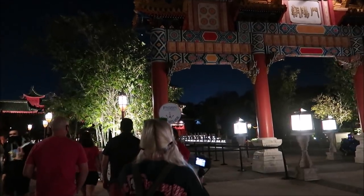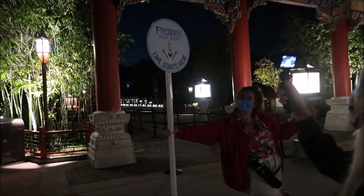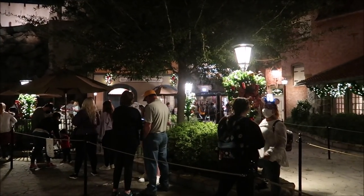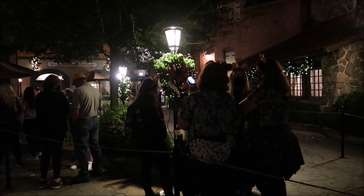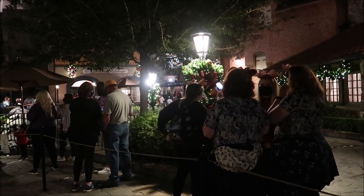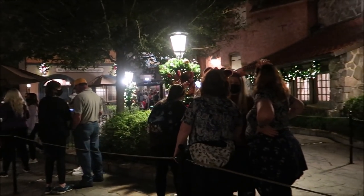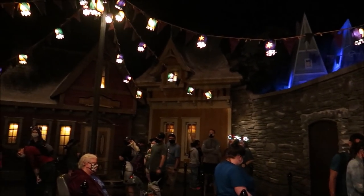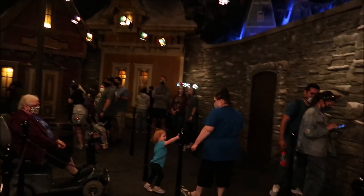Looks like we're going to hop in line now — we are in China. It says it's an 80-minute wait, but if we were planning on riding a ride, I would rather wait to do Frozen than wait over an hour for the Grand Fiesta Tour. Nothing wrong with the Grand Fiesta Tour, but if you're going to commit to an hour wait, you might as well do it for something you normally couldn't do. I just love the queue inside here — it's so beautiful. And we actually got through pretty quick.